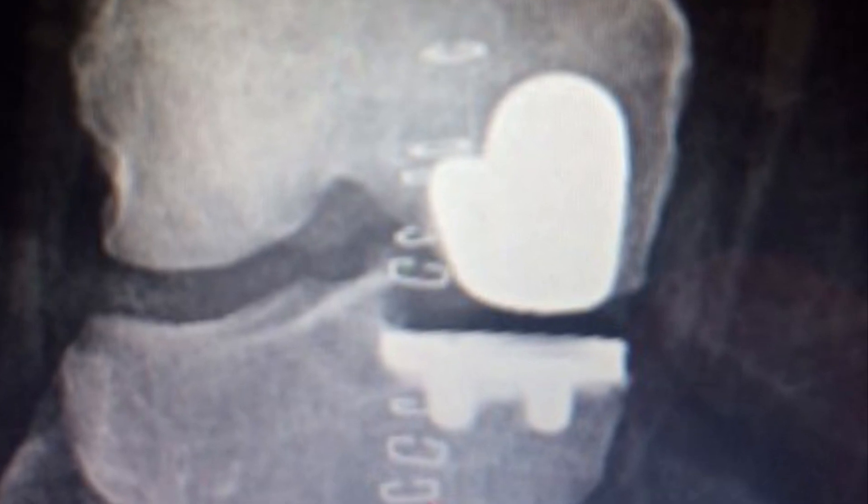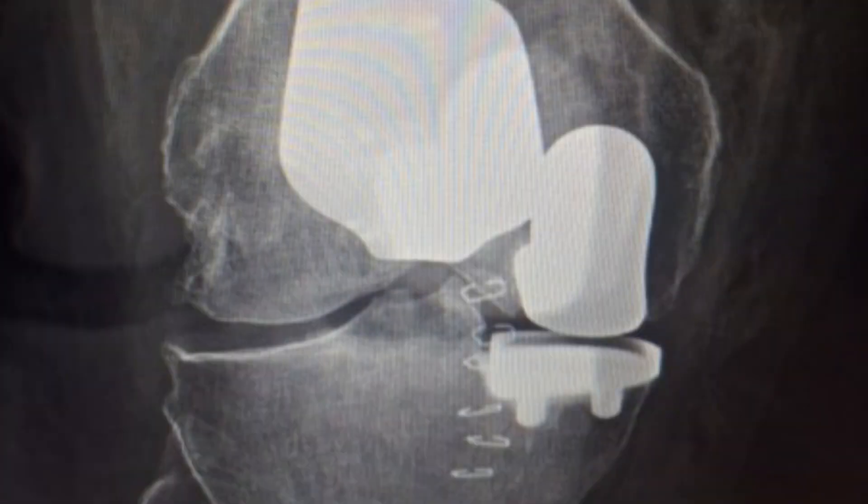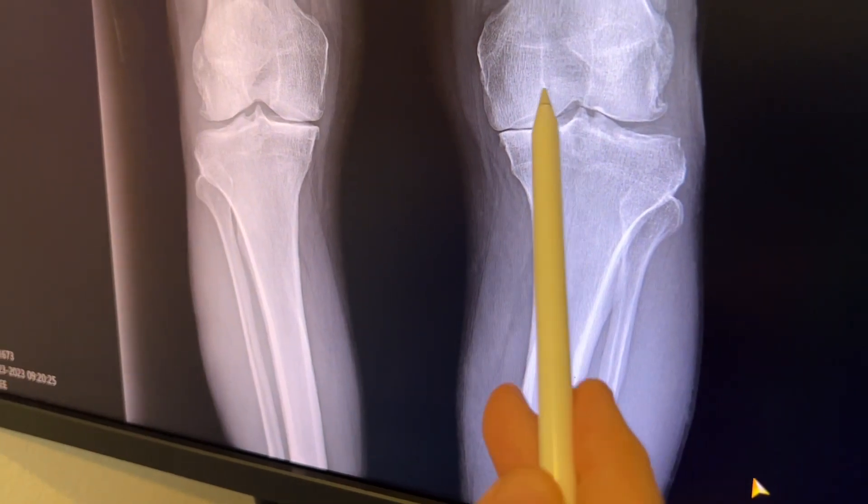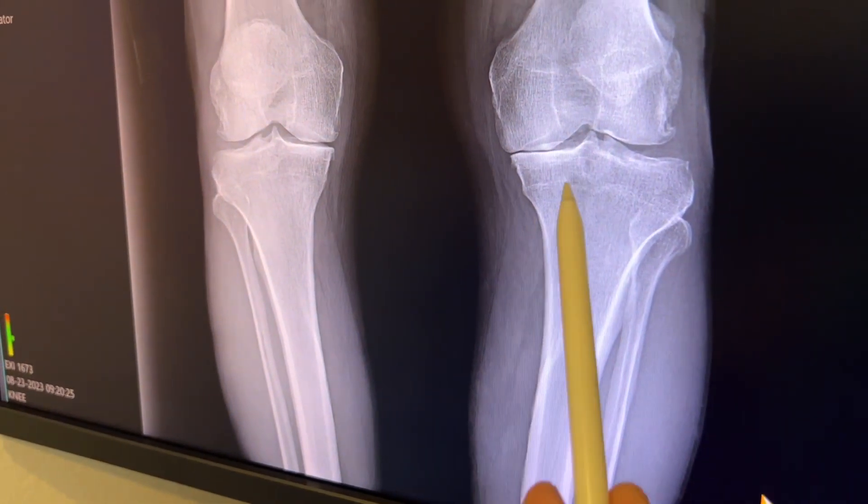These surgeries generally take less time because there's less guesswork. The implants are lasting longer, and patients are doing better overall. The robotic arm can see where the patient's bones are in a three-dimensional space, so we can make smaller incisions, and it's just more precise. There's less cutting, so less recovery.